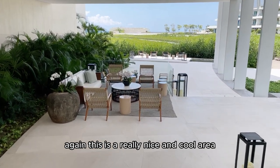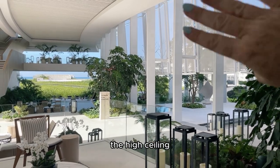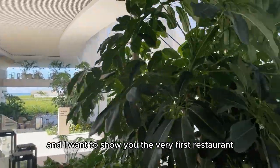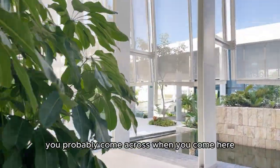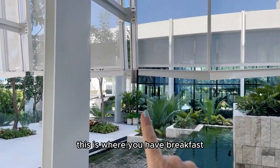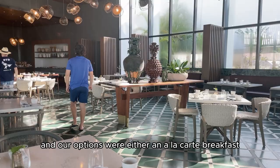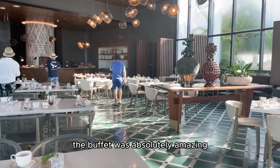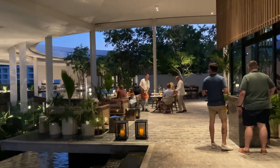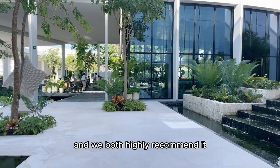This is a really nice and cool area, helped by the water features as well as the plants, the high ceiling, and the screens. The very first restaurant you'll probably come across is Jaya. On the right-hand side, this is where you have breakfast. In our case, breakfast was included and the options were either an à la carte breakfast or a buffet. The buffet was absolutely amazing so we went with that. In the evening, Jaya turns into a Mediterranean restaurant and we both highly recommend it.